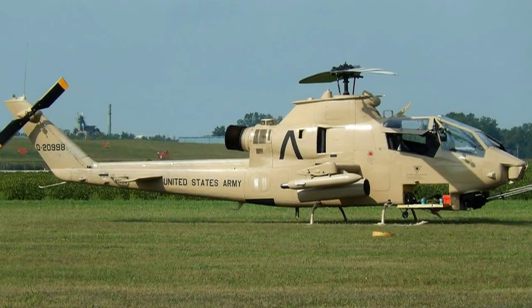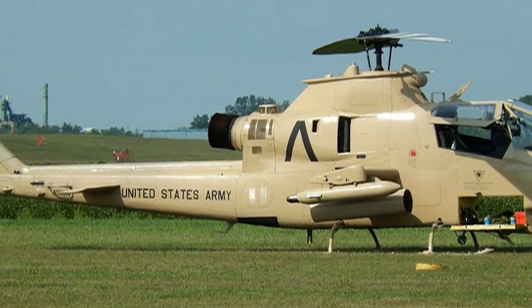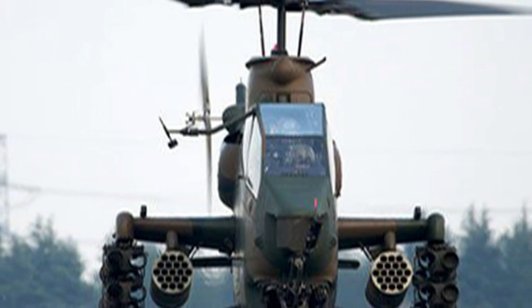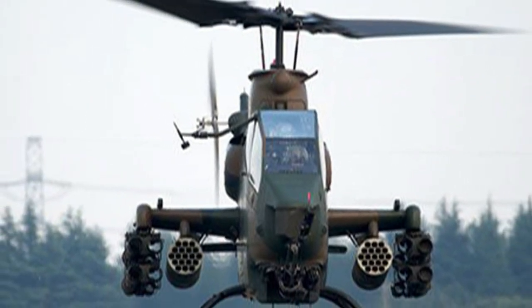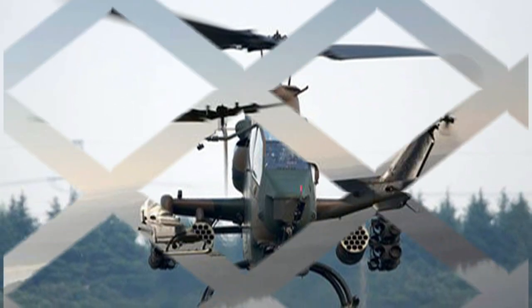The AH-1 Cobra is a two-blade rotor, single-engine attack helicopter manufactured by Bell Helicopter. It was developed using the engine, transmission and rotor system of the Bell UH-1 Iroquois. The AH-1 is also referred to as the Snake.